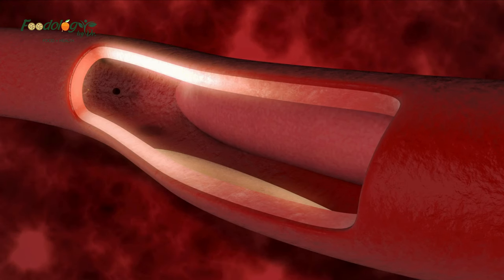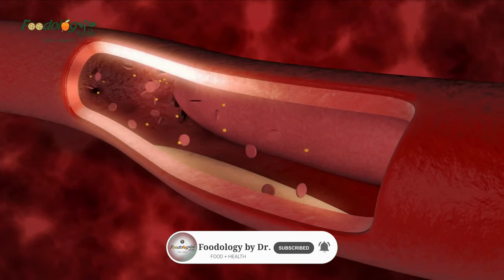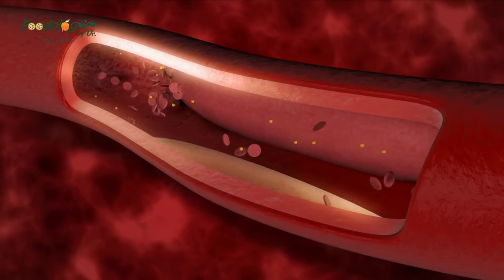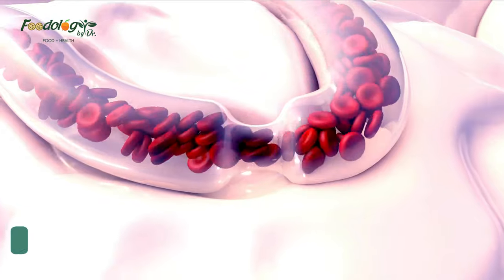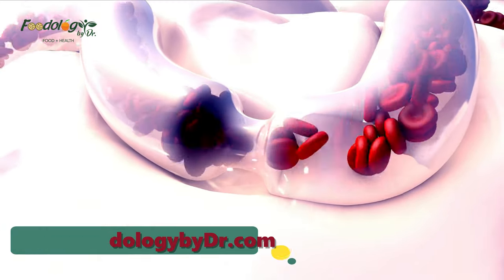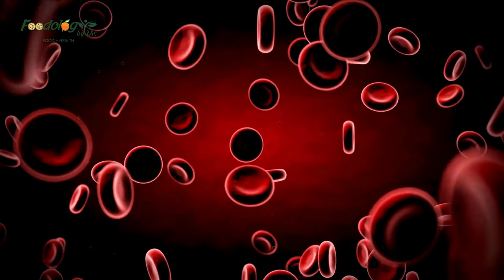A type of blood cell called platelets and proteins called clotting factors work together to form clots and stop bleeding. Normally, blood clots safely dissolve or break up when they're no longer needed. Occasionally though, clots block blood vessels or travel through them to a different part of the body. These clots are called emboli, and when this happens, blood clots may cause medical problems that may require prompt care.